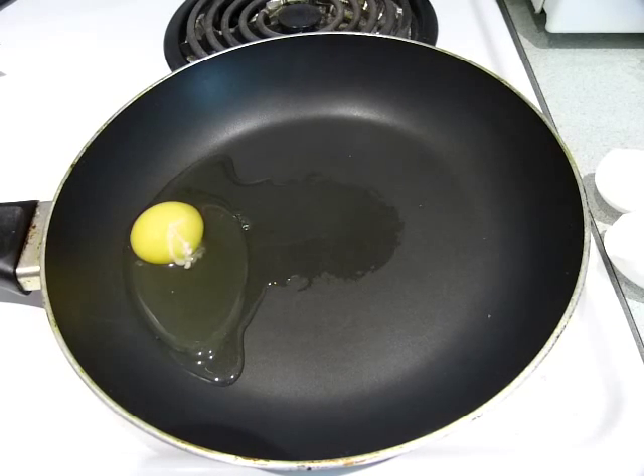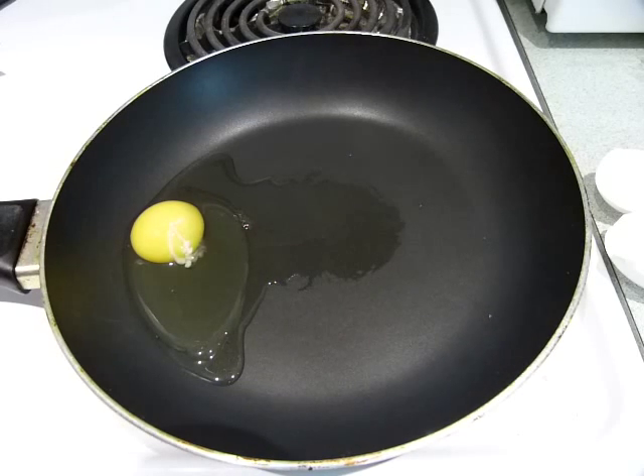Not necessarily in number of days, but in terms of this decomposition — it's not a bad egg, but it's on its way to decompose. Stage one: the thick egg white gets more runny.